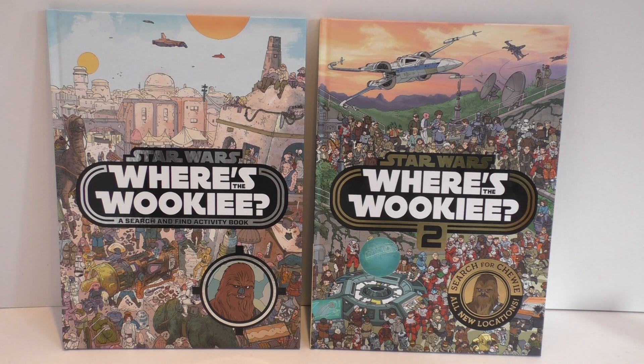So two years later, 2017, they've just brought out Star Wars Where's the Wookiee 2, and it's Search for Chewie in all new locations. So I had to pick this up — it's an absolutely brilliant book.